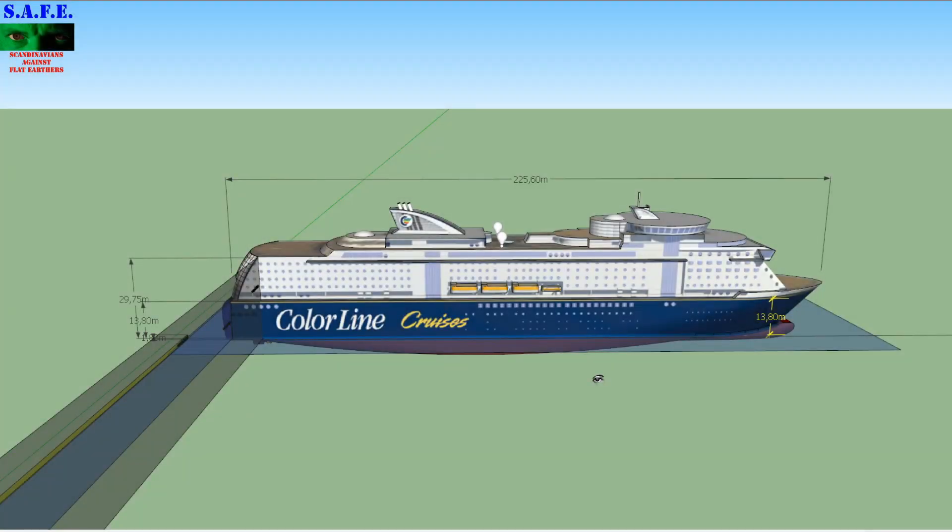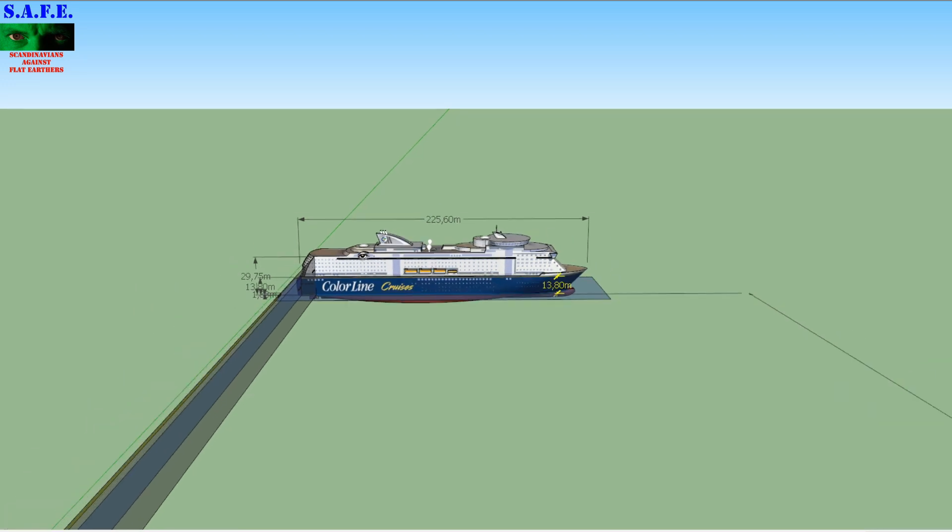Someone in SketchUp has made a model of Color Line Cruises' Color Magic. That ship is 225.6 meters long, it's about 30 meters high — the main part of the body — and the blue line is 13.8 meters over the waterline.